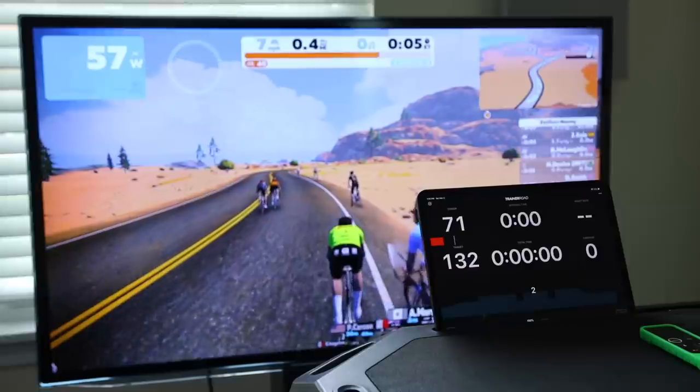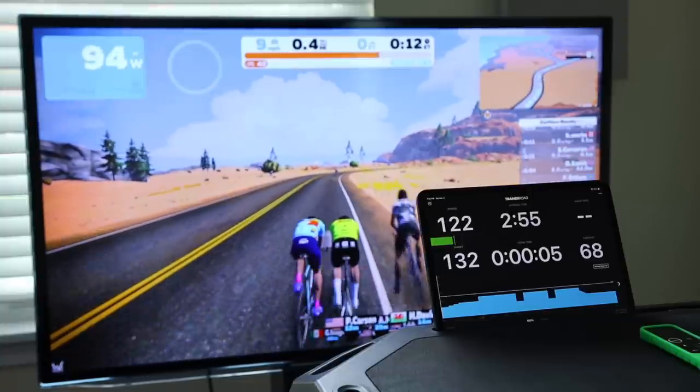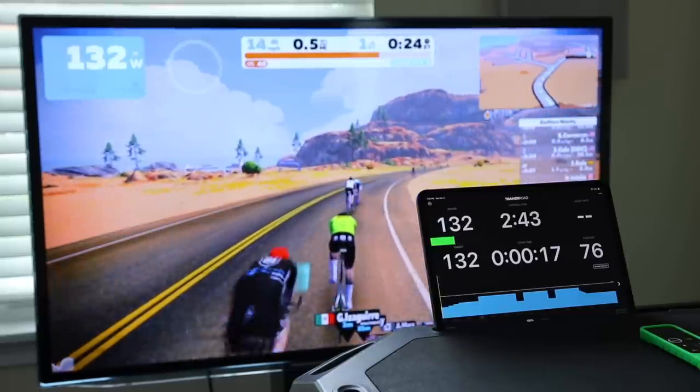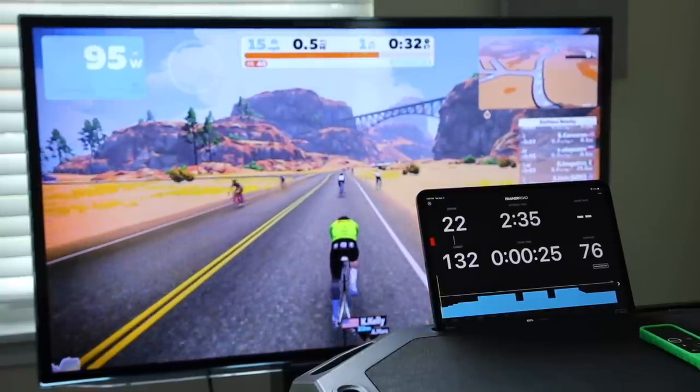Both trainers are compatible with ANT+ FEC and Bluetooth Smart, and both work with Zwift, TrainerRoad, The Sufferfest, and almost every app out there. Both broadcast in Bluetooth, but the Kickr broadcasts Bluetooth through multiple channels — a recent firmware update from Wahoo that also added cadence measurement. With multiple Bluetooth channels, you can pair the Kickr to multiple apps using Bluetooth simultaneously. I personally like to use TrainerRoad or The Sufferfest to control my trainer and Zwift at the same time. The Neo doesn't have that option natively — you'd need to use Bluetooth and ANT+ together or an ANT+ bridge. The biggest benefit of multiple Bluetooth channels is it eliminates most Bluetooth connection issues users might encounter.